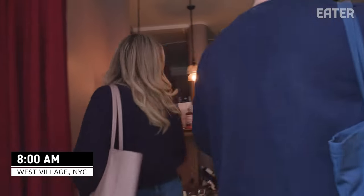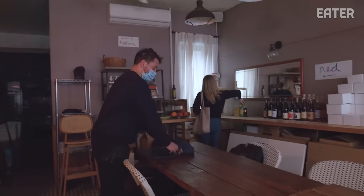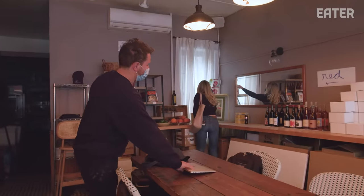I start my day at eight o'clock, get to the restaurant, unlock everything, open up the doors. Patricia is my partner in business and life, which I think is the cutest way of saying that. I'm like the window dressing if you will, but she's like the backbone to the restaurant.